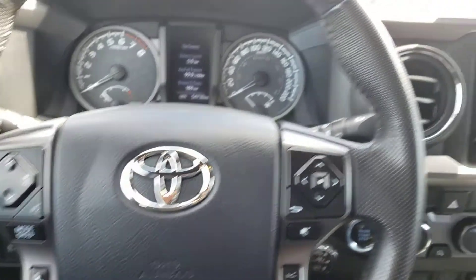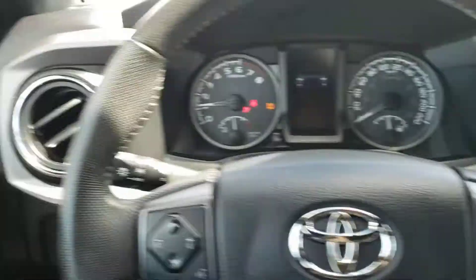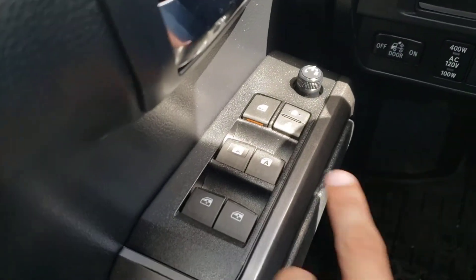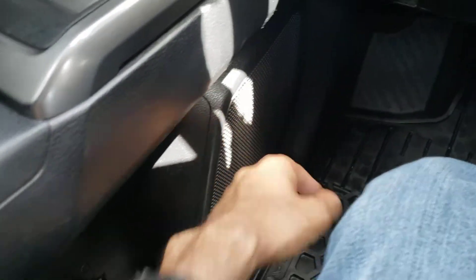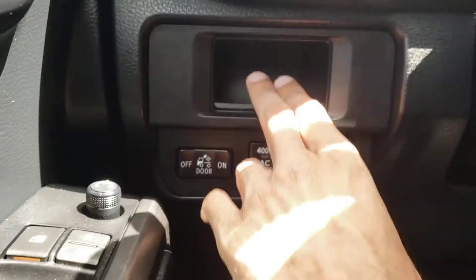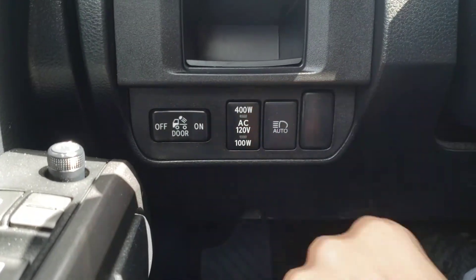The features inside this Tacoma start with the push button ignition — simply put your foot on the brake and push the button to start the truck as long as the key is inside. Over on the driver's side door panel you'll find the controls for the power windows, locks, and mirrors, and as an added bonus both of your front windows are automatic. Underneath you do have a couple of extra cup holders as well as a speaker integrated into the door panel, and just to the right you'll find a nice little storage slot. Below that you've got the control for your bed light, as well as the button to toggle your AC outlets and your automatic high beams.